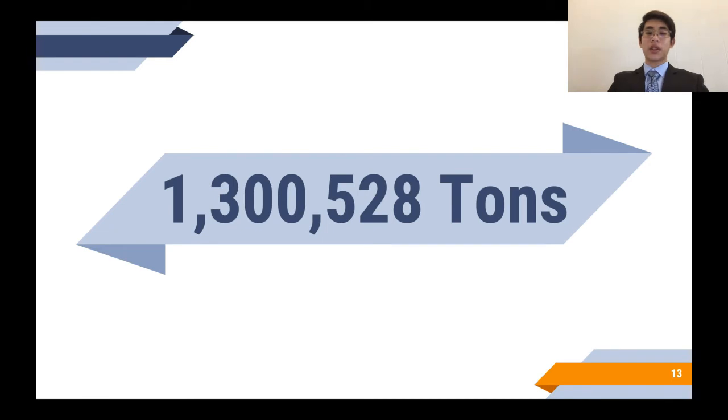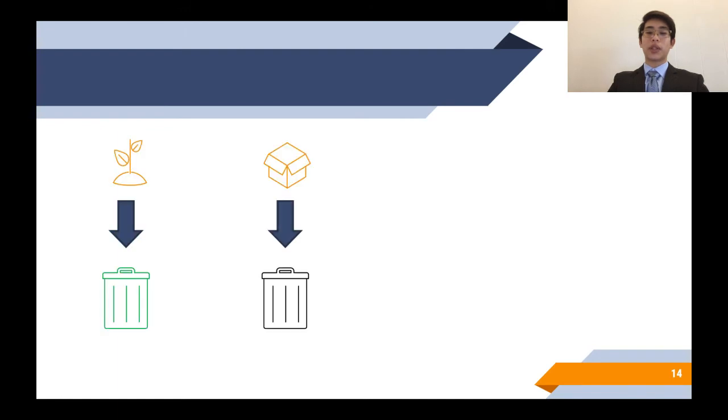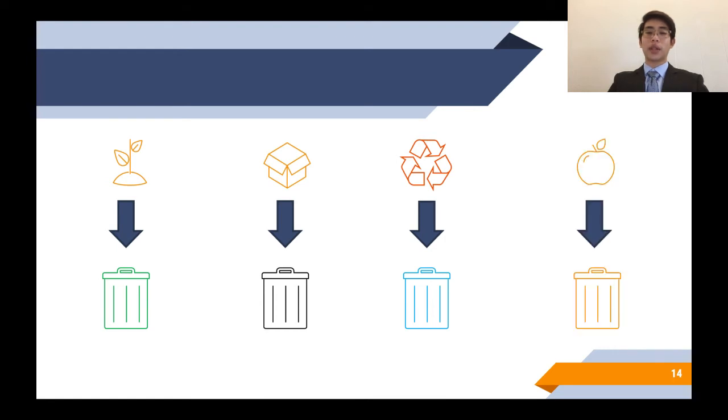The current waste collection system has residents sort their trash into three bins: a green bin for green waste, a black bin for general waste, and a blue bin for recyclables. To make it easier for the system to process the waste, I propose that they should add another bin for food waste, which allows for more waste to be turned into compost and not ash.